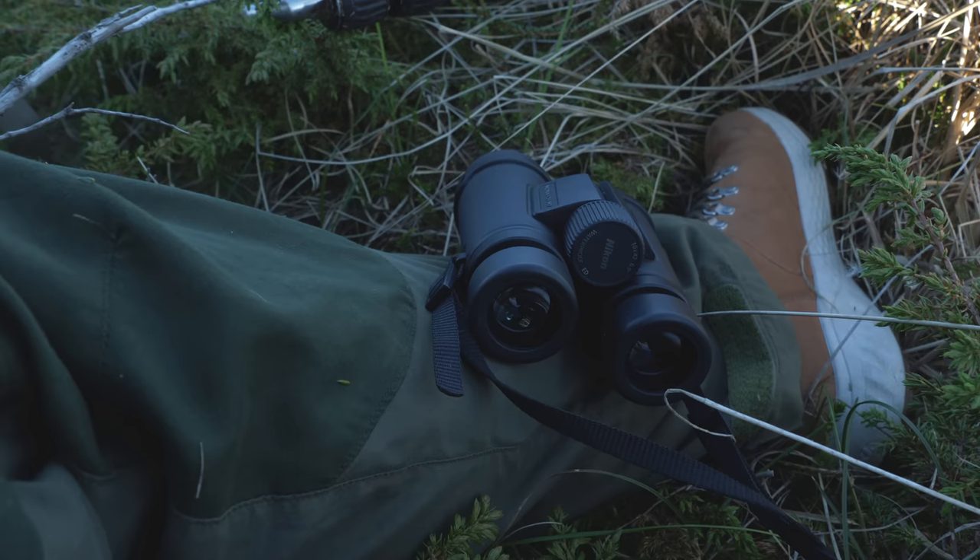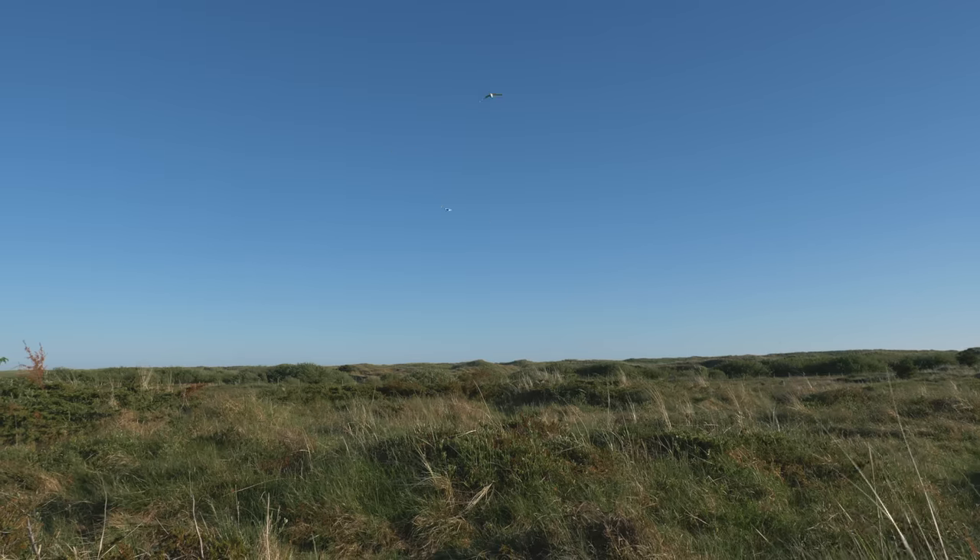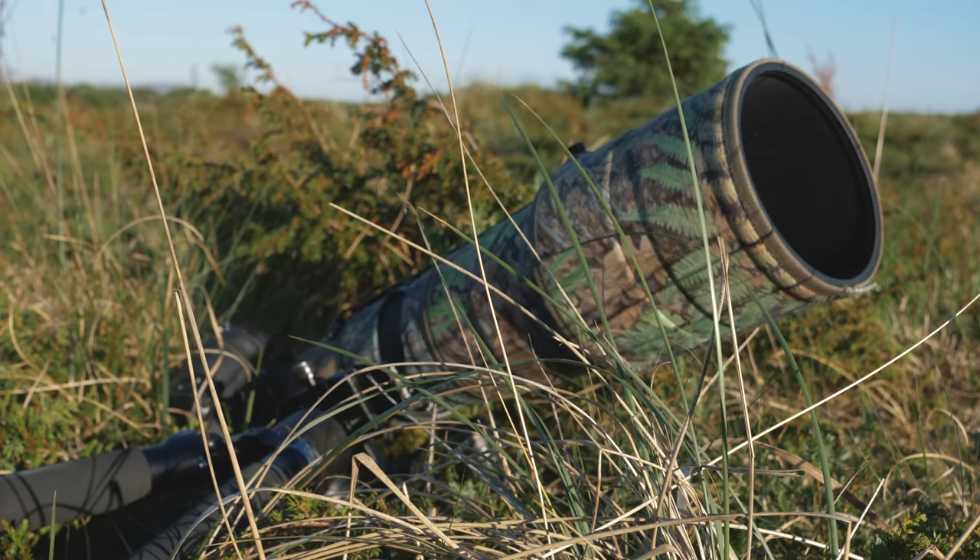I've spent several hours now scouting for this Whinchat and found a place where it likes using some sticks around the area really often. So I placed a blind near that and now I'm on my way into that blind to wait until sunset and hopefully get some images of this beautiful bird.